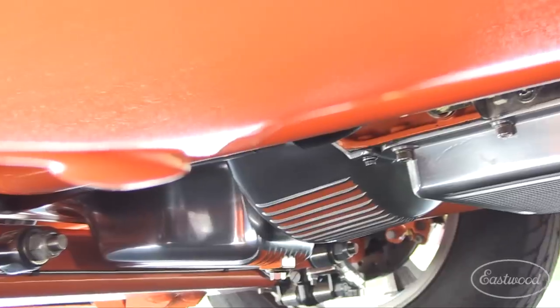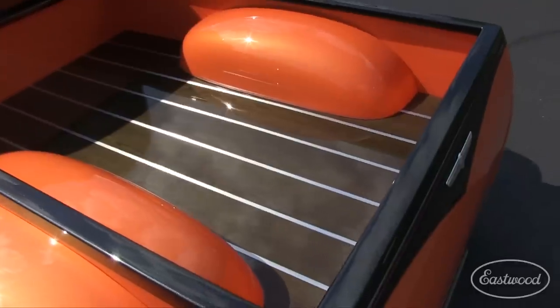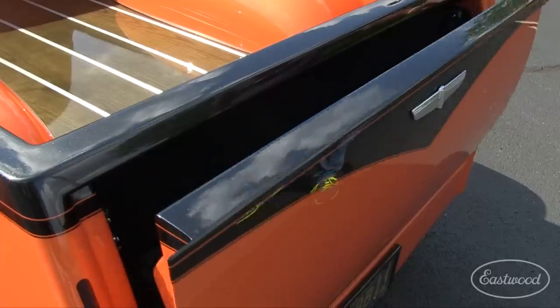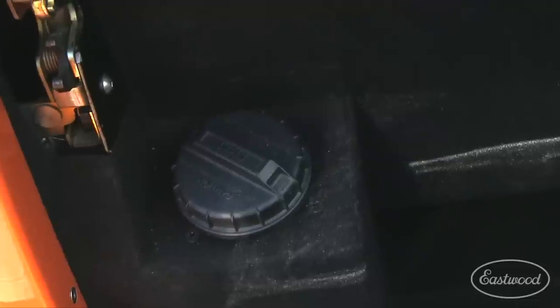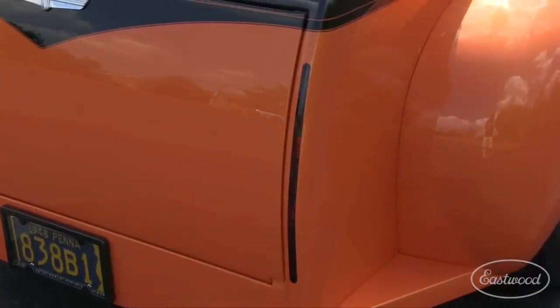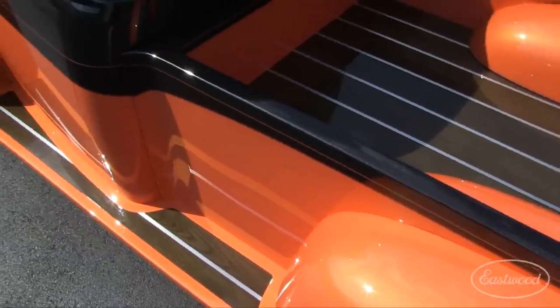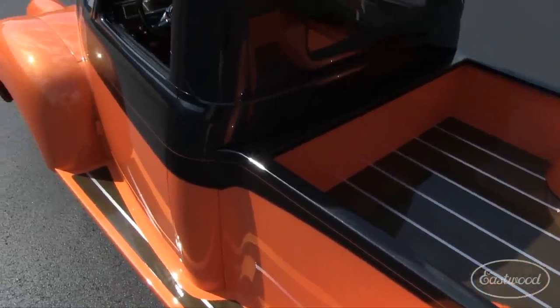During the restoration, Eastwood's rust encapsulator paint was used to coat many of the components. The custom-built bed has a trunk at the tailgate and a hidden gas filler, plus custom-made taillights and lenses, a carbon fiber license plate holder, and hidden lights. The wooden bed floor is stained ash and the running boards were built to match.